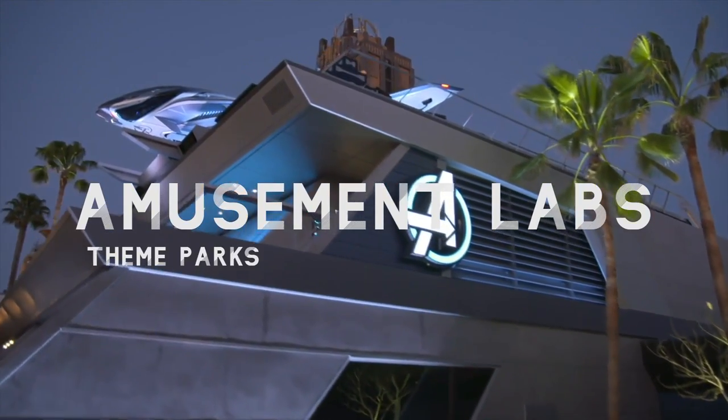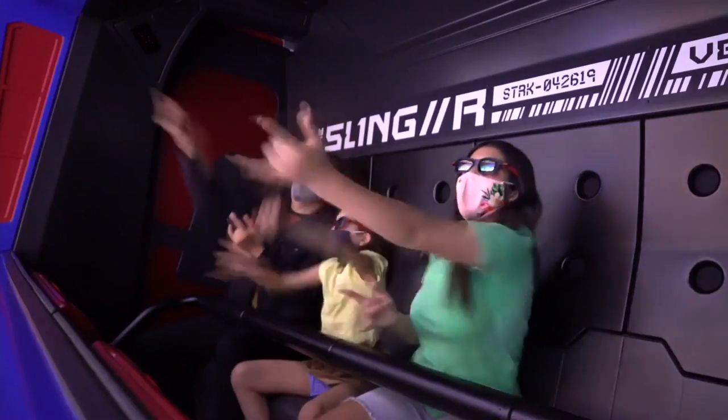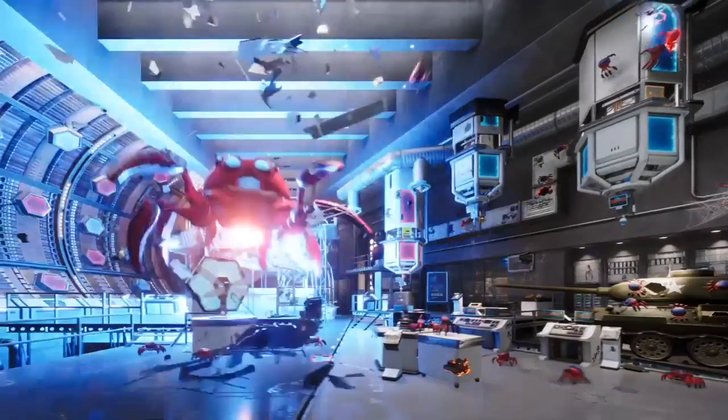Welcome to Amusement Labs, where today I'll show you the history, engineering, and technology behind the ride system on Webslingers: A Spider-Man Adventure.